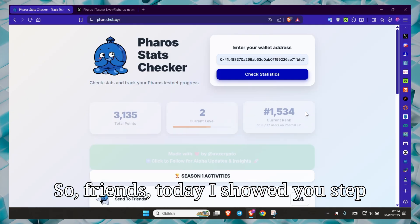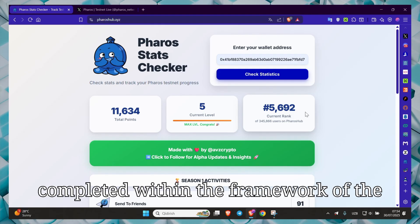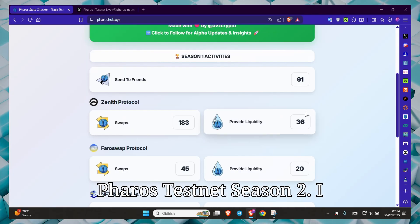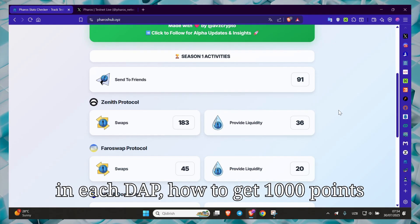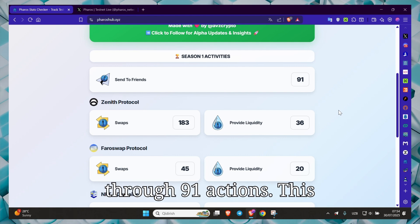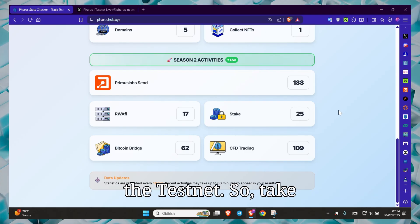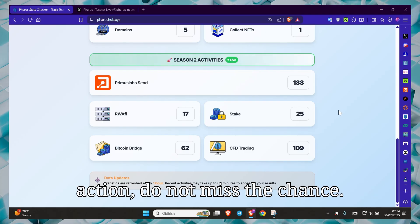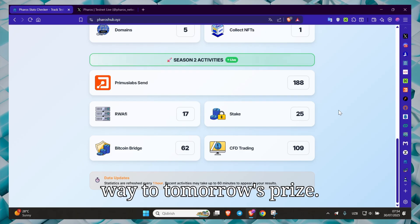Friends, today I showed you step-by-step all the tasks that need to be completed within the framework of the Feroz Testnet Season 2. I explained what practical tasks to perform in each dApp and how to get 1,000 points through 91 actions. This opportunity is temporary until the end of the Testnet. So take action, do not miss the chance. Every day, 1 point — each point is the way to tomorrow's prize.